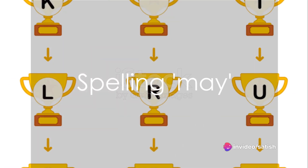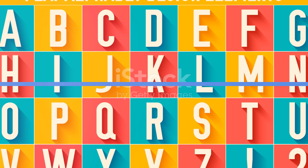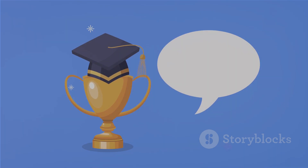Let's spell may next: M-A-Y. May. Brilliant. Moving on to little: L-I-T-T-L-E. Little. You're doing amazing. Our next word is bursting: B-U-R-S-T-I-N-G. Bursting. Outstanding.